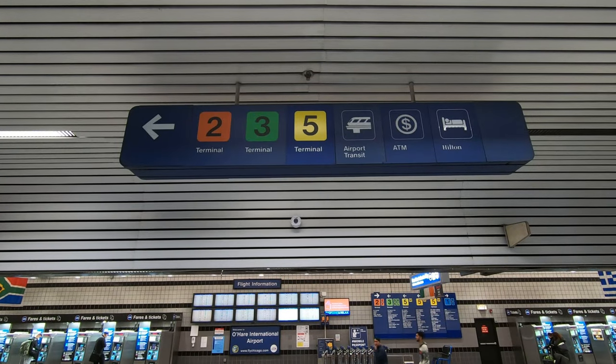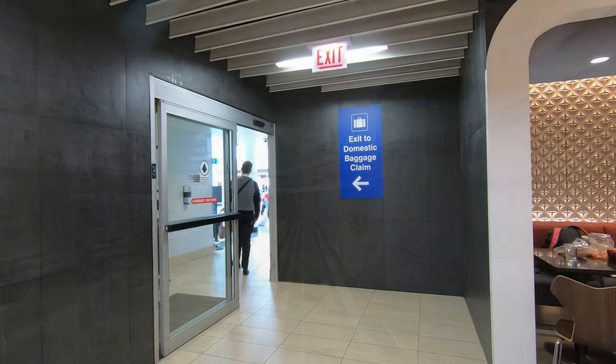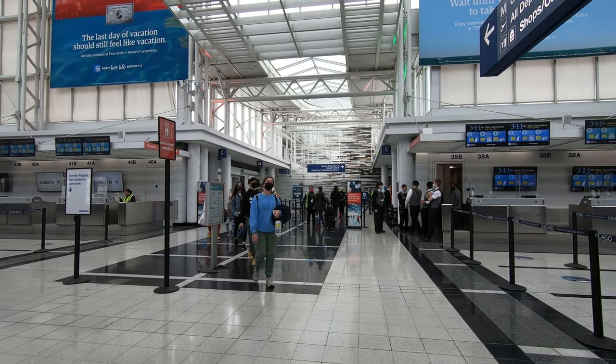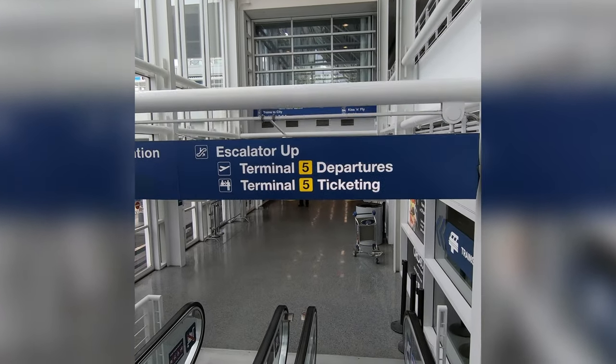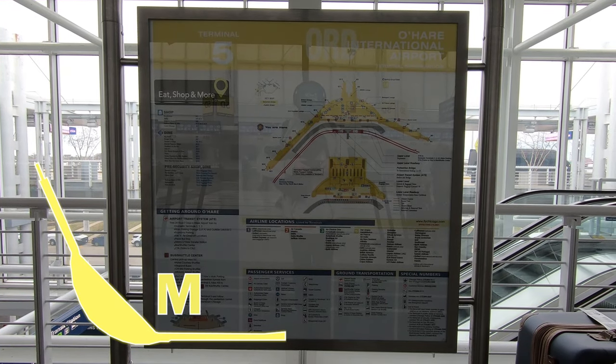If you're connecting from Terminals 1, 2, or 3 to Terminal 5, you'll need to leave security, take the landside people mover, and clear security again. I've done this three times over the course of my travels, and it's not too bad. Terminal 5 has just one boomerang-shaped concourse, Concourse M, with 19 gates total.